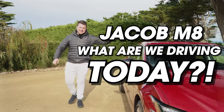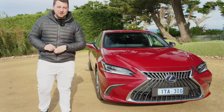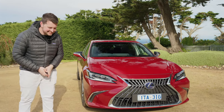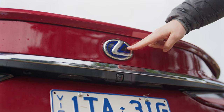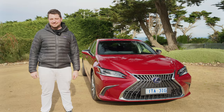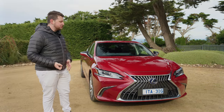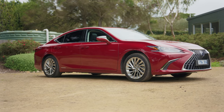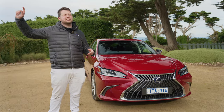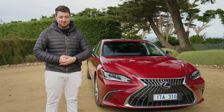Jacob, mate, what are we driving today? It's a Lexus — the Lexus ES300H to be precise. I've just been at the Ford Ranger launch for two days, so I'm tired. But that's actually a great segue to today's video: the Lexus ES is in a dying mid-sized luxury market, so why is it going up in sales astronomically rather than going down? Today we're going to explore why it's been so successful.